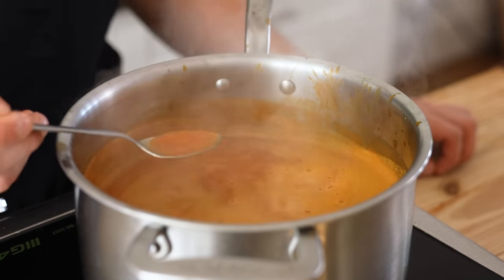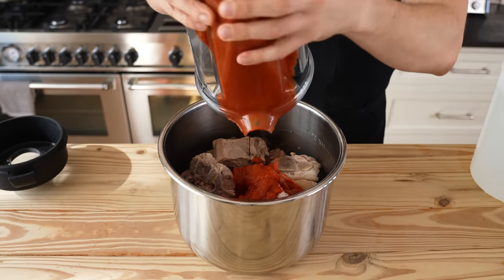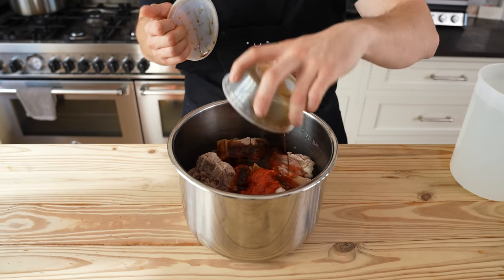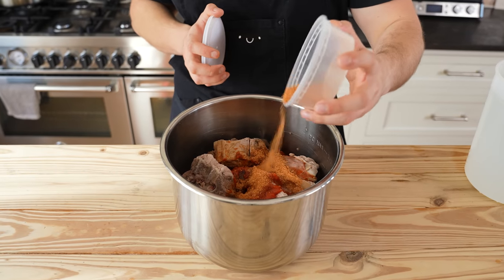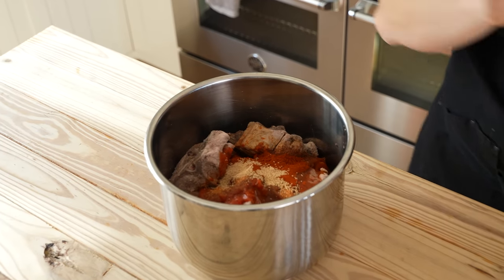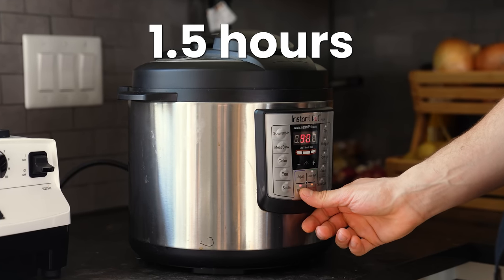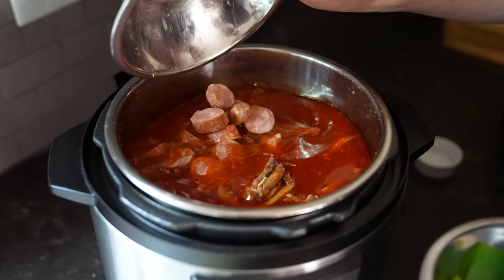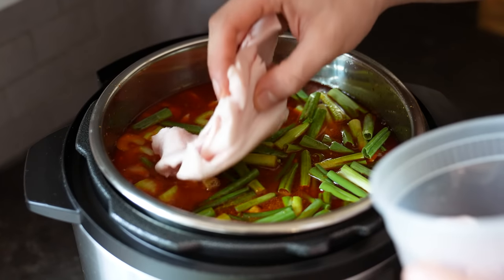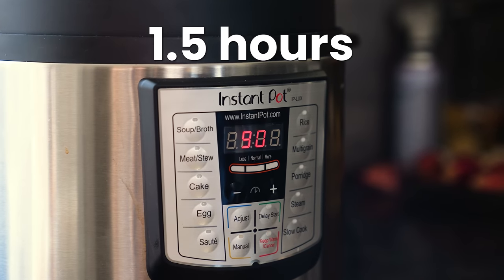Add the bones to a pressure cooker along with one 14-ounce can of crushed tomatoes blended smooth, three tablespoons of hot sauce, three tablespoons of Worcestershire sauce, two tablespoons of Cajun seasoning, two tablespoons of smoked paprika, and one tablespoon of hondashi. Add water to the fill line and pressure cook on high for one and a half hours. Then add one pound of andouille sausage, two ribs of rough-chopped celery, one bunch of green onions cut into one-inch segments, and half a pound of pork fat back. Pressure cook on high for another one and a half hours.